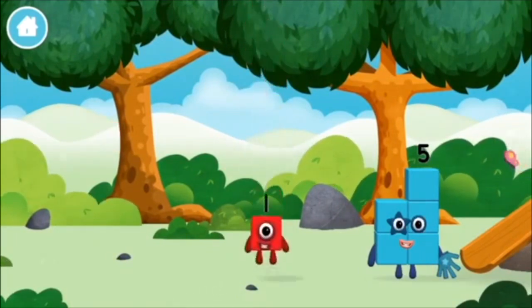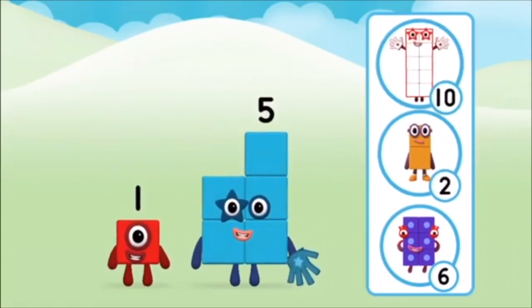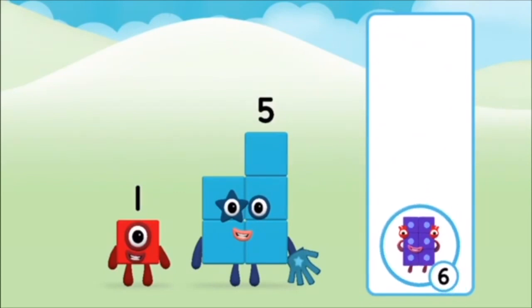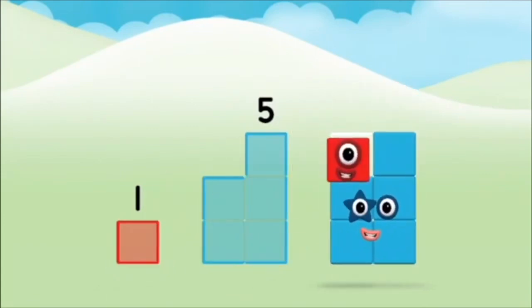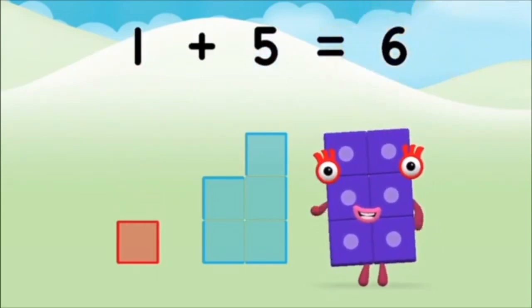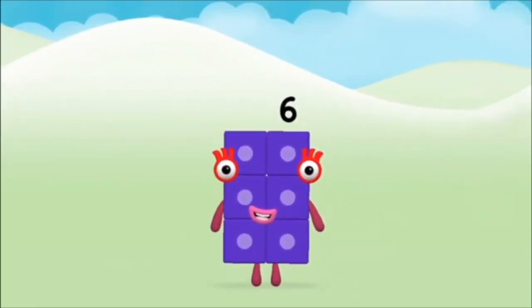The number block was hiding behind a tree! Do you know which number block you'll make when you add these two number blocks together? Correct! You chose the right answer! Can you add the number blocks together? Five, one. One plus five equals six. Brilliant! You made number block six!